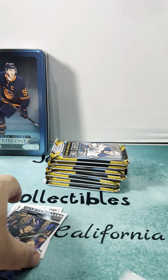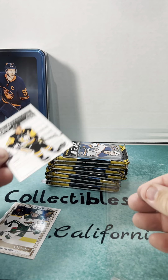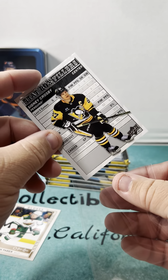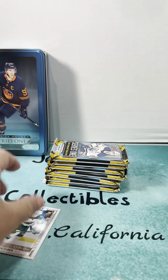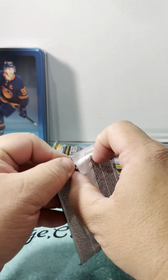Brock Faber, Sidney Crosby stat filler, Upper Deck Canvas, Skinner Young Guns, Dustin Wolf. I haven't seen a Young Gun Connor Bedard, but I have seen that there are short print Connor Bedards that are selling really well from this product, so we're hoping to hit one of those.